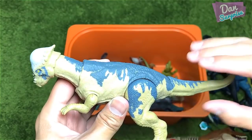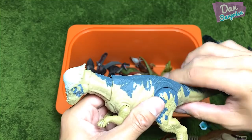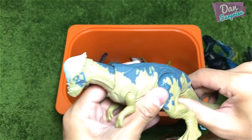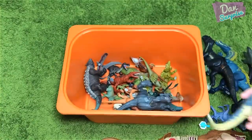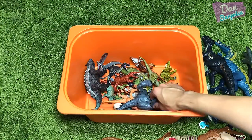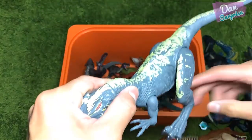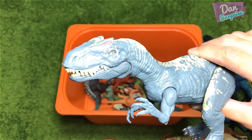More new figures hidden right below, so stay tuned. This is the Legacy Collection Pachycephalosaurus. Sometimes it gets stuck — you have to press it back. Yeah, sometimes it gets stuck — Pachycephalosaurus.